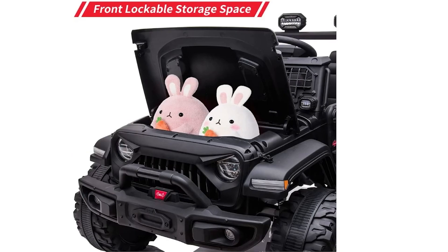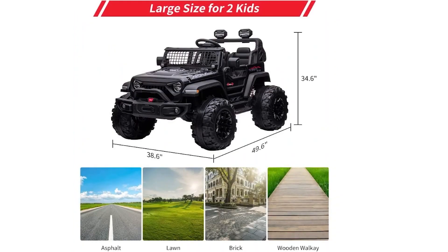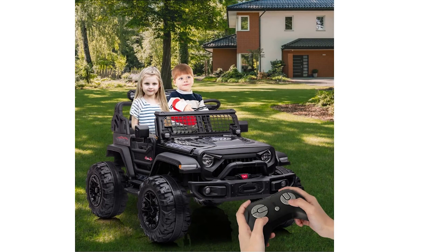The electric truck offers both manual and parental control options — parents can use the remote control to steer, while kids can operate it using the foot pedal. Independent wheel bearings ensure smooth steering. Powered by a 24-volt 7-amp battery and two 120-watt motors, this truck boasts impressive off-road capabilities, with 15.5-inch large-size wheels that adapt to various terrains. Upon receiving both boxes, follow the installation video and user manual to assemble the vehicle. This feature-packed electric truck offers an exciting ride-on experience and is a fantastic investment for families.